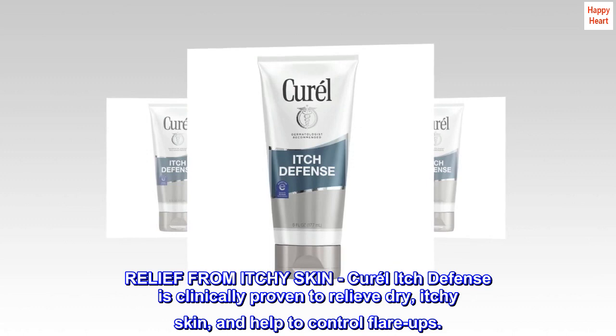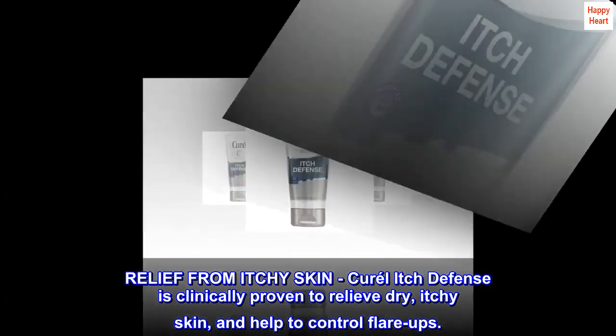Relief from itchy skin. Curale Itch Defense is clinically proven to relieve dry, itchy skin and help to control flare-ups.